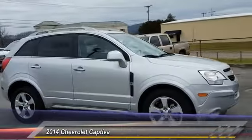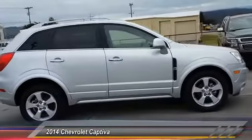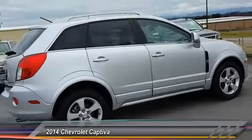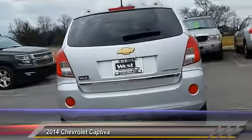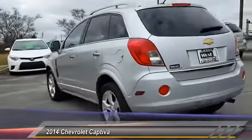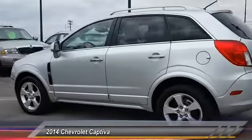2014 Captiva. The Chevy Captiva is the newest fad in town, expected soon to be reckoned as the walking icon. Chevrolet has yet another classy creation waiting in the store for you, and is priced below $20,000.